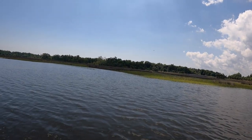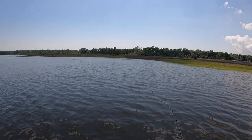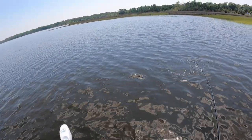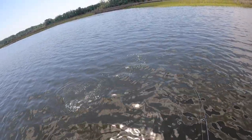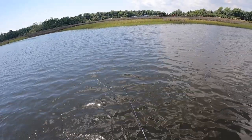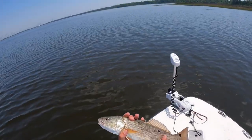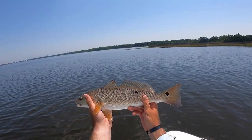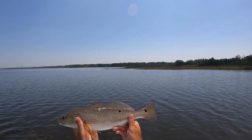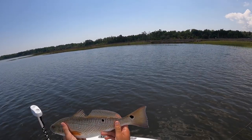There we go, got him — that kind of feels like a trout or a small red right there guys. Yep, there we go — nice red on the Bomber, guys, killing it today! All right, he is fired up. Pretty little red right there, the Gold Digger Bomber doing really really well.